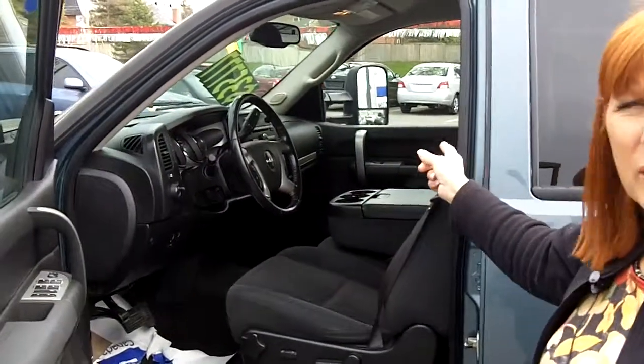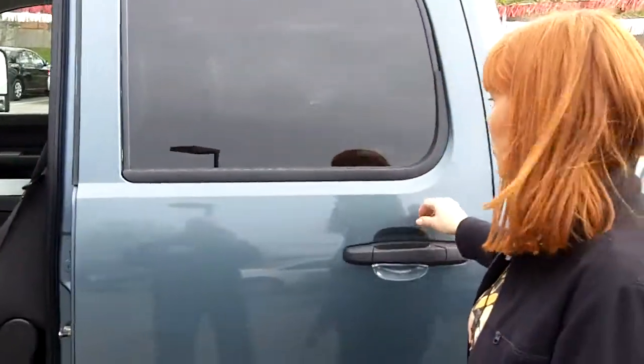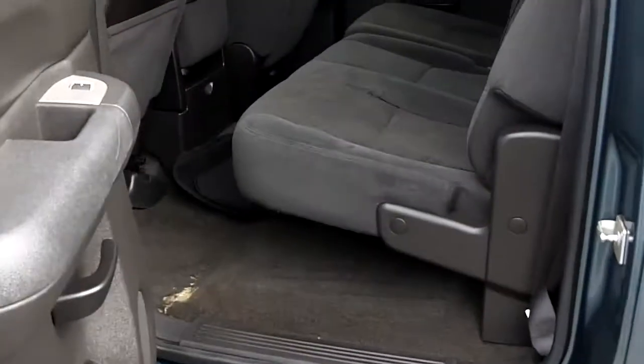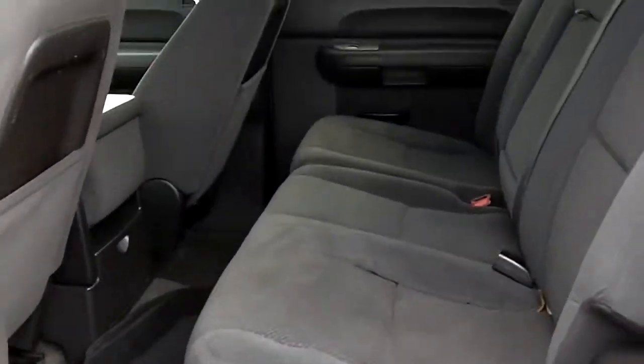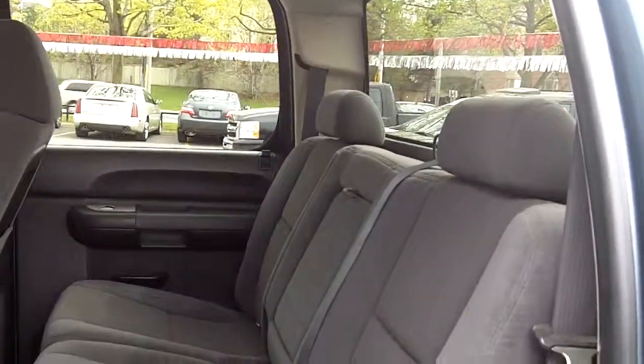This is a three-passenger up front. If you're only two, you can use the middle part as an armrest. And three passengers in the back, so it is a six-passenger vehicle. The rear seat folds up as well if you need space for cargo instead.